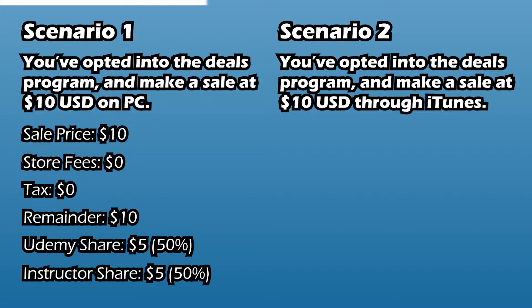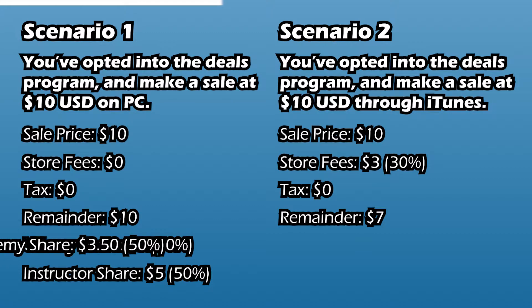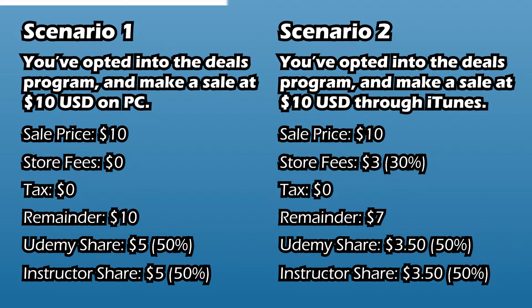Now consider an organic traffic sale, again from the US, but made through the Play Store at $10. The Play Store takes its 30% first, leaving Udemy and the instructor with $7. 50% then goes to Udemy, and the rest goes to the instructors combined - so $3.50.